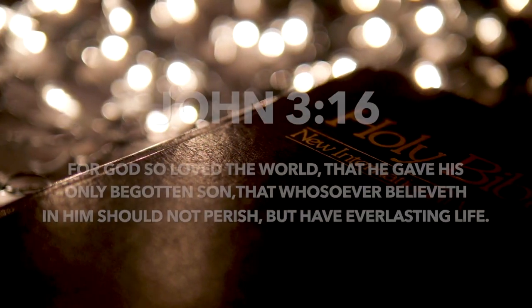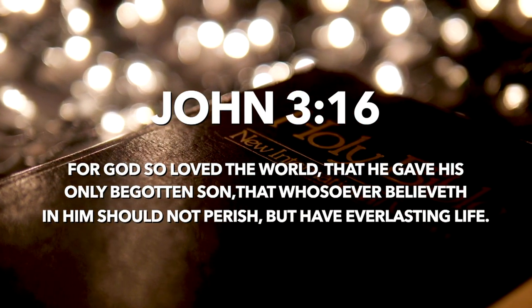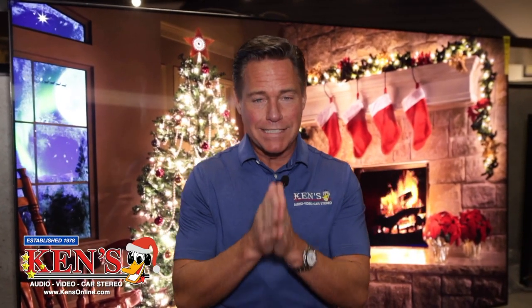I always end this infomercial with Scripture — this one you've probably heard before: John 3:16. It says, 'For God so loved the world that he gave his one and only begotten Son, so that whoever knows Jesus Christ as their Savior will not perish but have eternal life.' Whether you're a believer or not, that's what the Bible says — a God that loved you so much he gave his only Son to be killed for you. This is what we're celebrating: him being born to save us from sin. It is important that you know how much God loves you, even if you don't love him. Come see us at Ken's in Macon and Warner Robins.